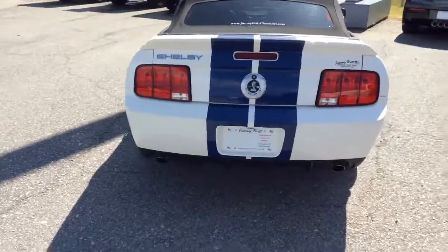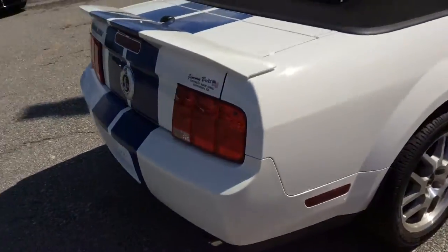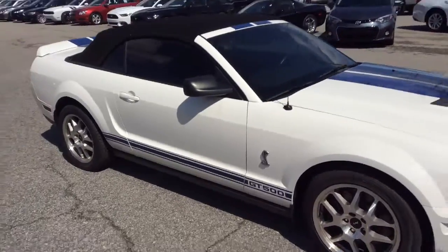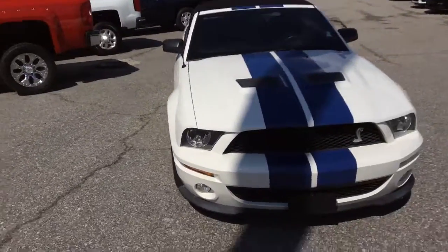Very low miles on this vehicle — just a little over 13,000. It's a 6-speed, very nice as you can see. This vehicle has been kept in very good condition.